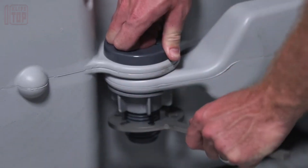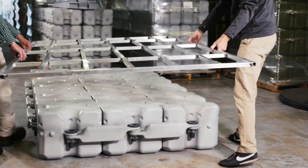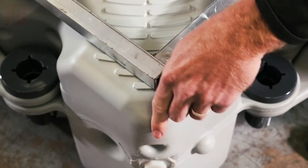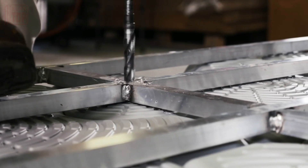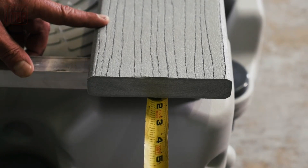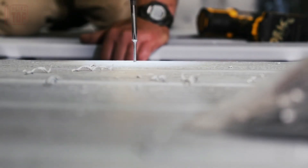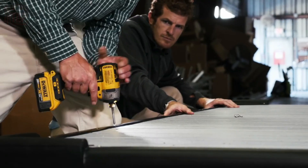These blocks boast a robust load capacity of 220 pounds and are constructed from high-density polyethylene (HDPE), a durable material often used in the manufacturing of jerry cans. They come in various colors and their surface is finished with a non-slip tread ensuring safety during use. Extensive testing has shown that this version of the blocks is 80 percent stronger than competing products, and their production adheres to rigorous military-grade standards. For a set of 24 blocks, the cost is $2,760.